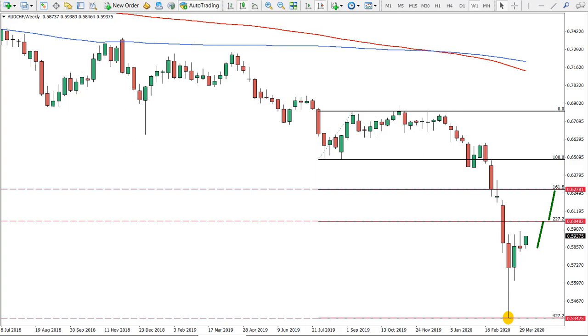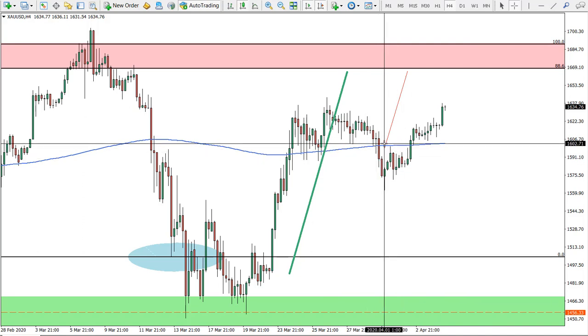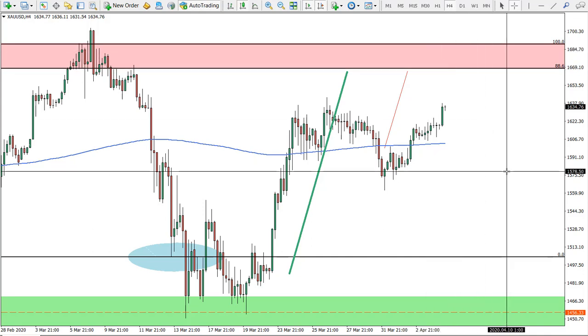As usual before we start with our weekly setup, let's get back to our previous setups just to see what's actually happened. On gold, we were expecting the target of 1,670 approximately, and as I said there will be another buying opportunity because we haven't reached the target. As you can see, price is moving upwards and this will be the key resistance which should show whether gold will be moving much higher or bouncing and going down.